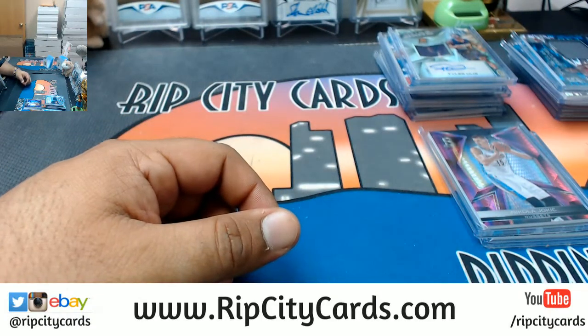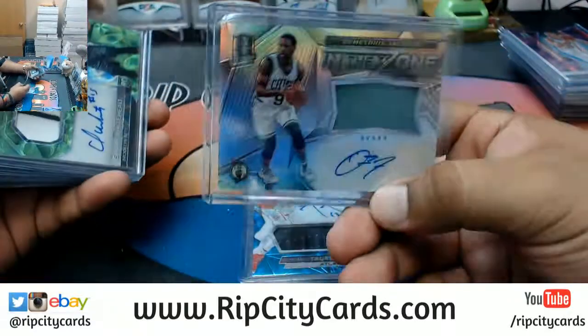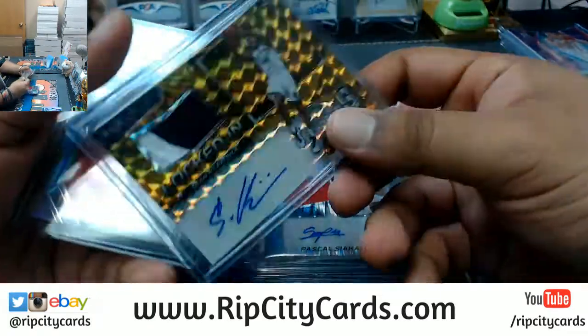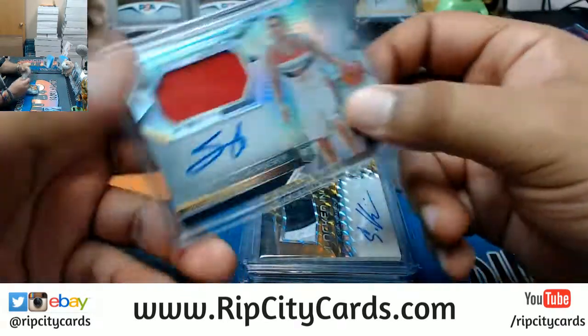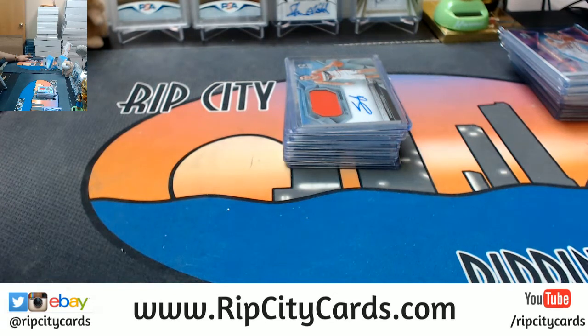That was 2016-17 Spectra Basketball two box break number two. Quick recap of autos only: Tyler Ulis Suns, Torian Prince Hawks, Demetrius Jackson Celtics, Isaiah Whitehead Nets, Jaylen Brown Celtics, Pascal Siakam Raptors, Sean Kilpatrick Nets, and Tomas Satoransky of the Wizards. That was the break guys — 16-17 Spectra Basketball two box break number two, eBay style. Many thanks, we'll get that out to you!